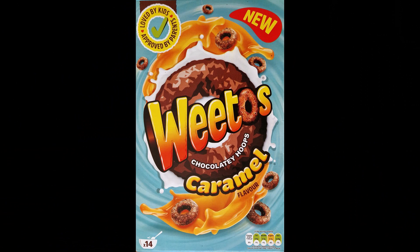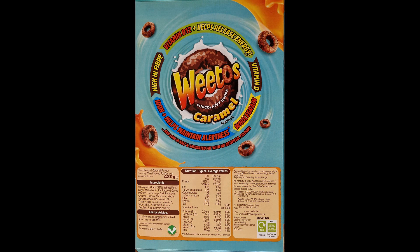It's interesting they call it 'new' rather than 'limited edition,' because it implies they're going to be keeping this one around for a bit. There's the front of the pack looking all very caramelly, and on the back of the pack it's the usual health blurb.